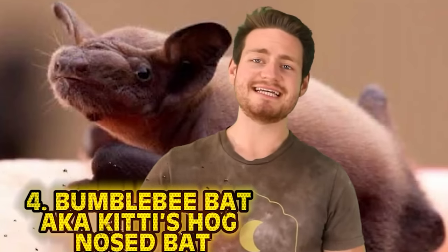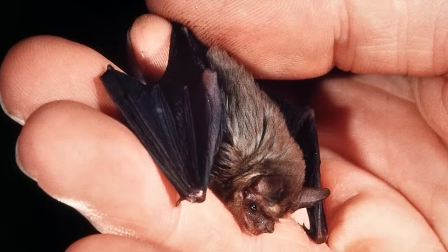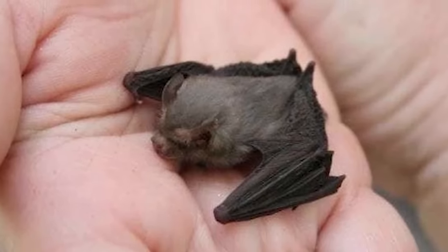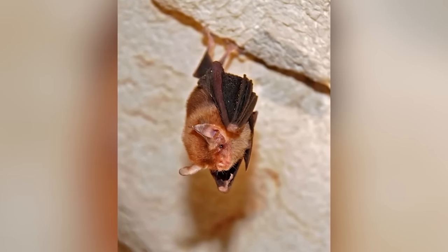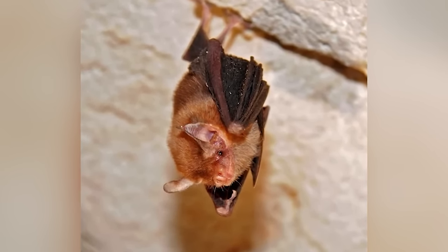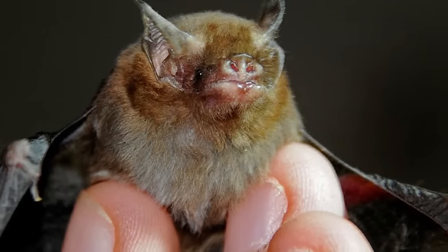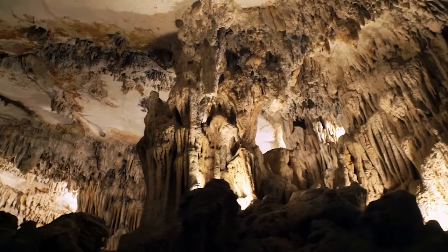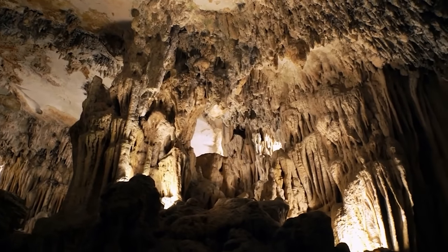At number 4, staying with the bumblebee theme, we have the bumblebee bat — more commonly known as Kitti's hog-nosed bat. Not only the world's smallest bat, but also the world's smallest living mammal. These bats get their name from their pig-like snouts and reddish-brown coats of fur. They measure 1.1 to 1.6 inches and weigh only 0.05 to 0.07 ounces — just 1.5 to 2 grams. They live in limestone caves along rivers in Thailand and Burma, with an average of 100 bats per cave.